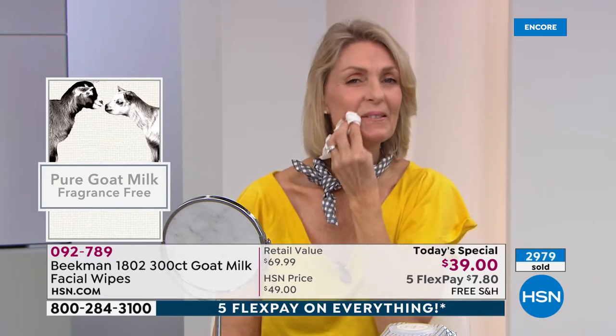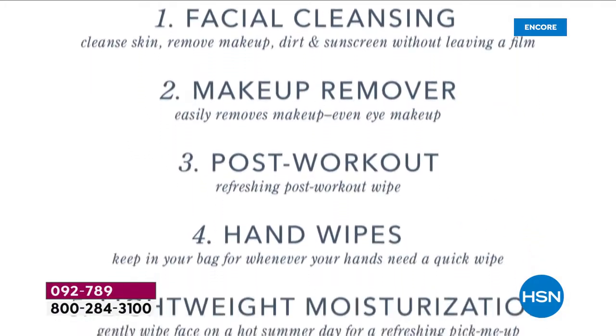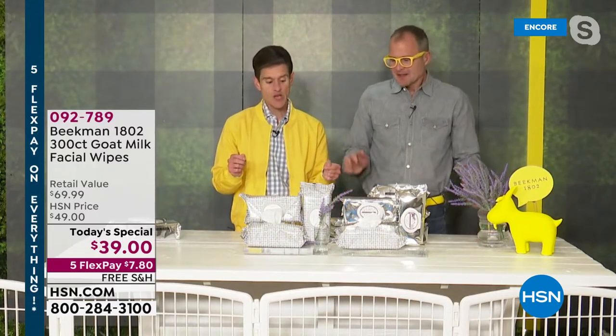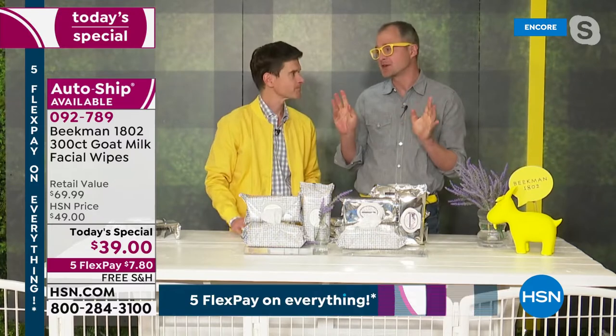Don't just think of these wipes as things to wash your makeup off with — you can use them for so many different things. Our milk maiden is showing how easily it takes off even the most stubborn makeup. That's the natural lipids in the goat milk, which help lift the makeup off. As a physician, I would have loved to recommend these to caregivers. If you're taking care of someone who can't bathe themselves or can't get to the shower, with just two of these wipes you can completely cleanse their entire body and moisturize — gently, with no alcohol, so no stinging.